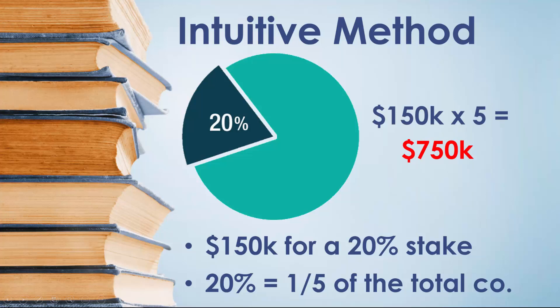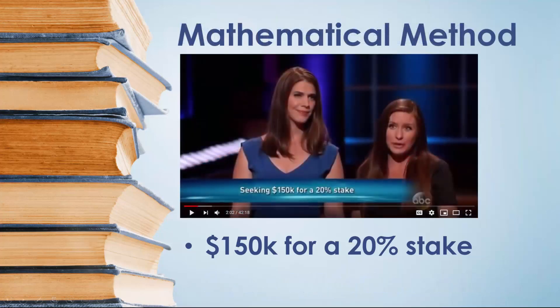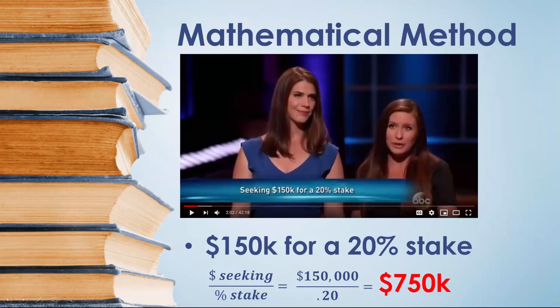But not everyone can think that through very easily, so let me show you a simple mathematical method. They're seeking $150,000 for a 20% stake in their company. If we take the amount of money they're seeking and divide that by the percentage of their company they're willing to sell, then we'll find the value of the entire company. So in this case, we'd take $150,000 and divide by 20%, which is 0.20, and again we'd find that they're valuing their company at $750,000.